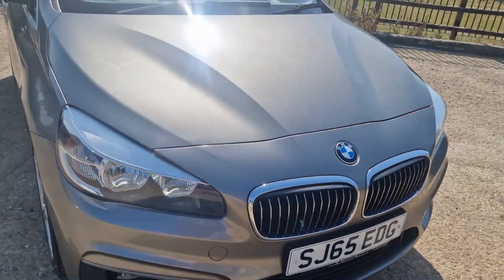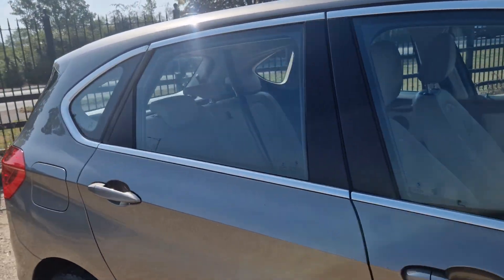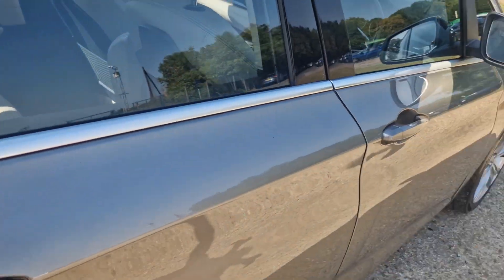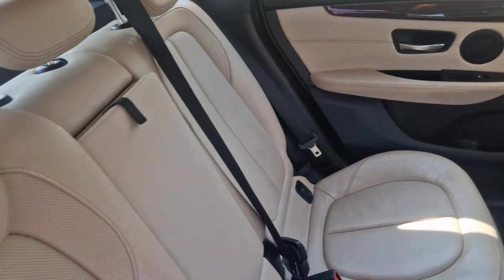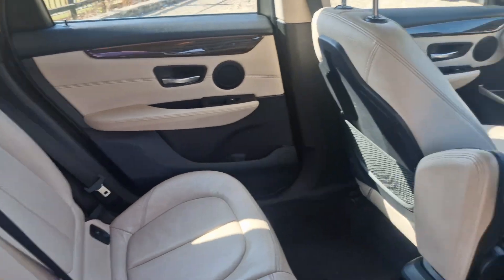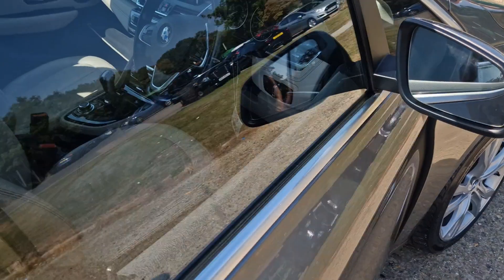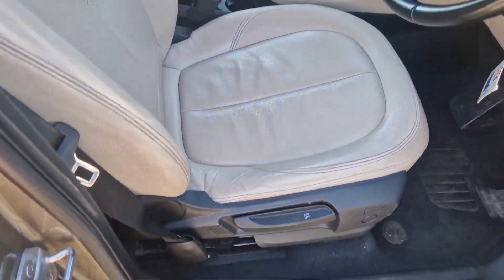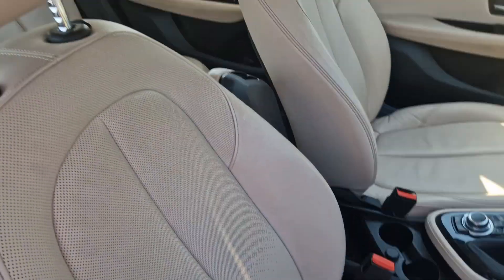I've got the aircon on — it's about 33 degrees today. I'm just going to go into the car and show you the lever and stuff. It's got this nice little perforated detail in there.